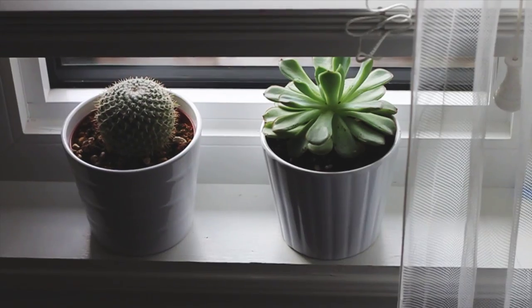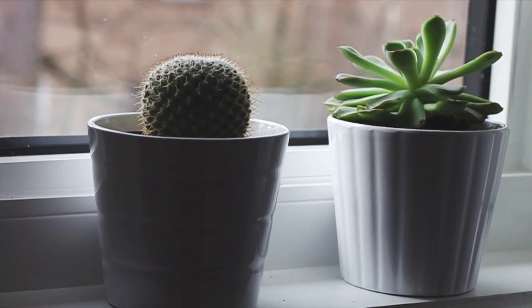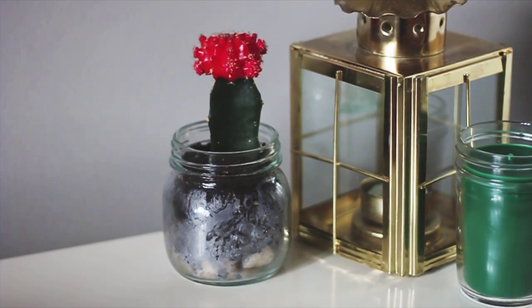3. Add greenery. Plants bring the outdoors inside, and they make oxygen for you. Don't worry if you don't have a green thumb. Cacti and succulents are low-maintenance plants which add a touch of green to the room. And they're so cute!